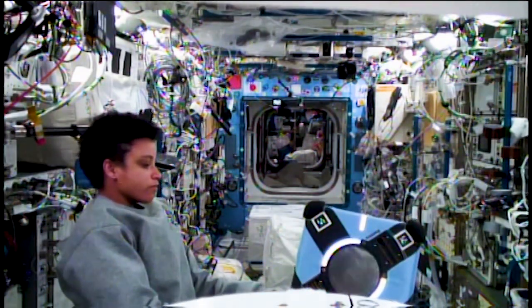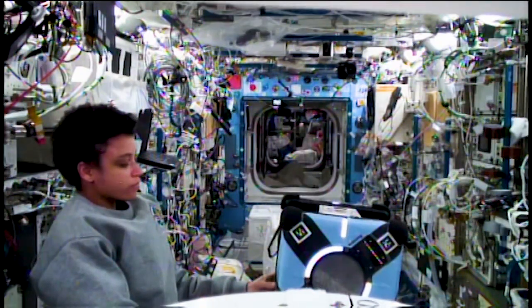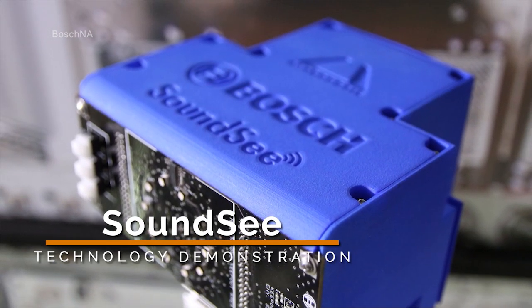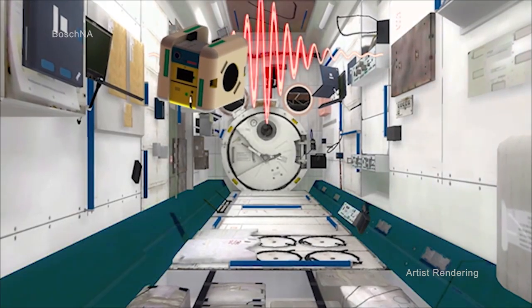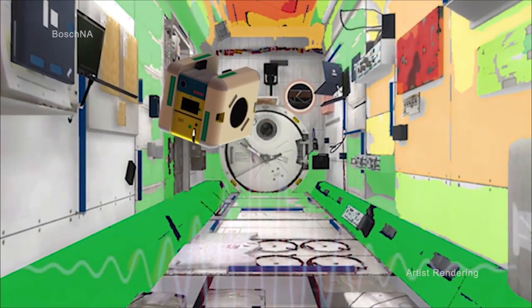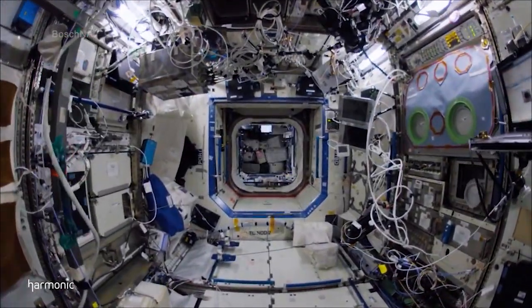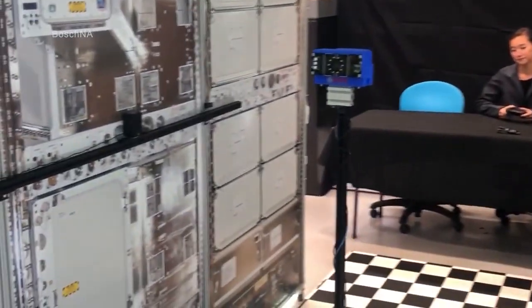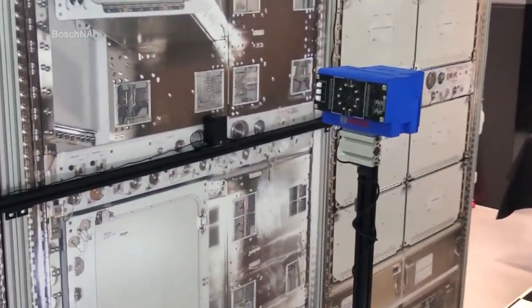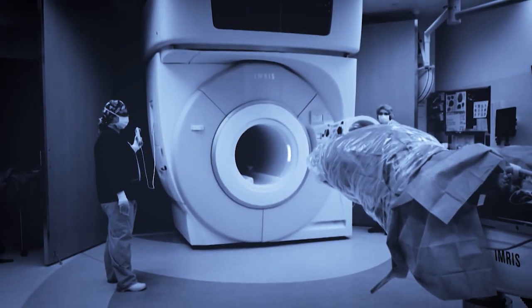NASA astronaut Jessica Watkins conducted operations with the Astrobee robots related to SoundSee, which monitors the acoustic environment using an audio sensor on Astrobee. The system can detect anomalies in the sound of components inside a machine, providing autonomous monitoring of the health of infrastructure, such as life support and exercise equipment. On Earth, autonomous audio monitoring of the health of machines could be applied in a variety of settings, such as healthcare and infrastructure development.